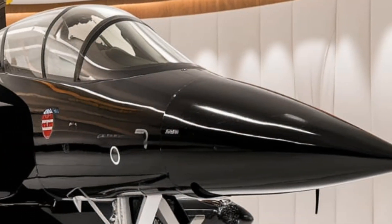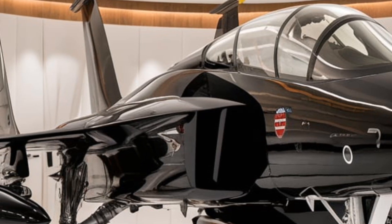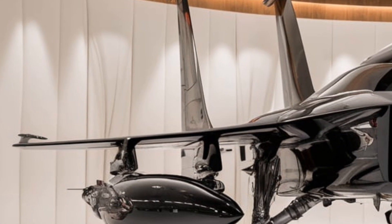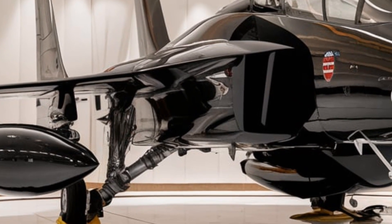Another hidden detail: the engine nozzles are designed with heat-reducing technology, making it harder for infrared-guided missiles to track. Now, on to the performance, because this is where the 2026 F-15 Eagle becomes a true game-changer.